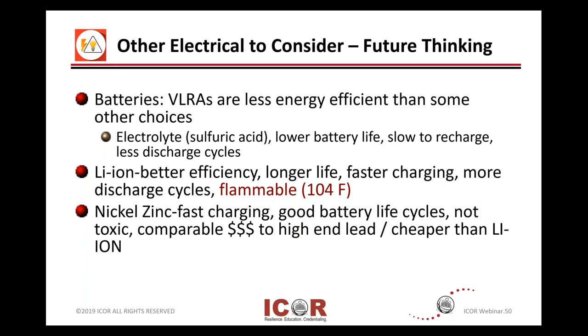So you're probably hearing more about lithium-ion. There are some pros and cons: they get much better efficiency and have great longer-lasting life. They have attributes such as faster charging and you can get more use out of them for a longer time — more discharge cycles. But you may get into flammability. Once you get up to about 104 degrees Fahrenheit, you can have some problems. That's why when you're on an airplane, there's an alert: do you have any lithium-ion type batteries? You may need to remove those from your checked luggage. Also look for nickel-zinc type technologies, which will start to appear in the future.